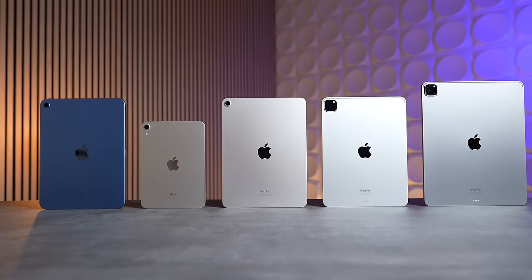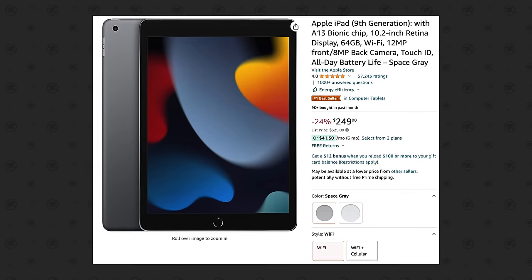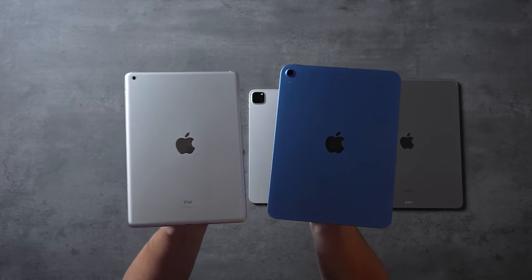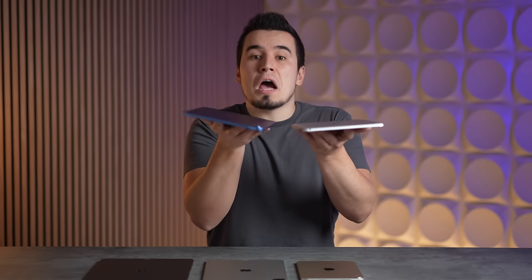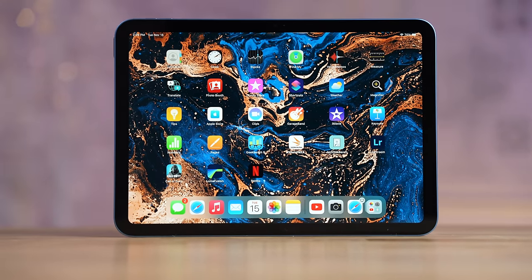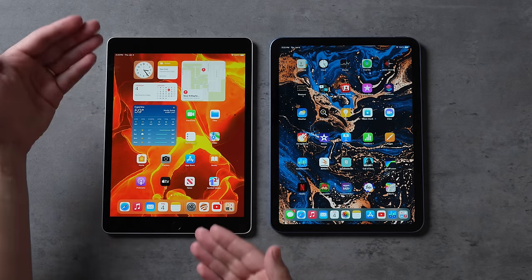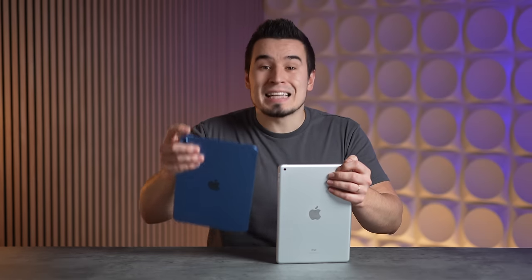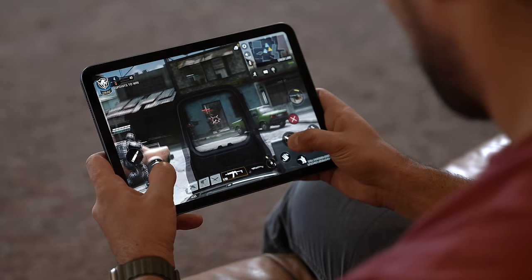In terms of which models are worth buying, they all share the same new modern design language, other than the outdated iPad 9 which is still in Apple's lineup at $250 on Amazon, great for those on a budget. But personally, I think it's worth spending the extra $100 for the iPad 10, because it gets an edge-to-edge display with rounded corners, speakers on top for stereo audio — which is a must in landscape mode for videos and gaming — and a modern USB-C port.